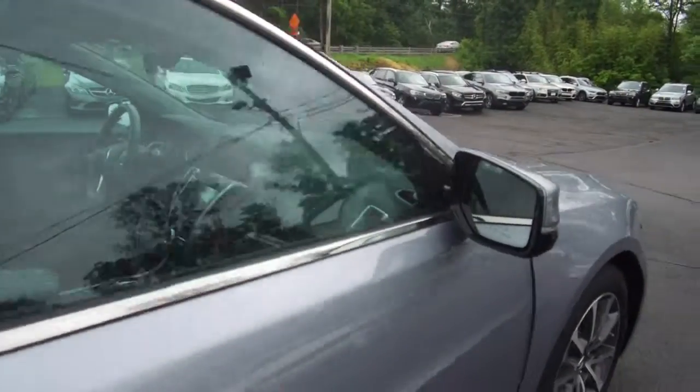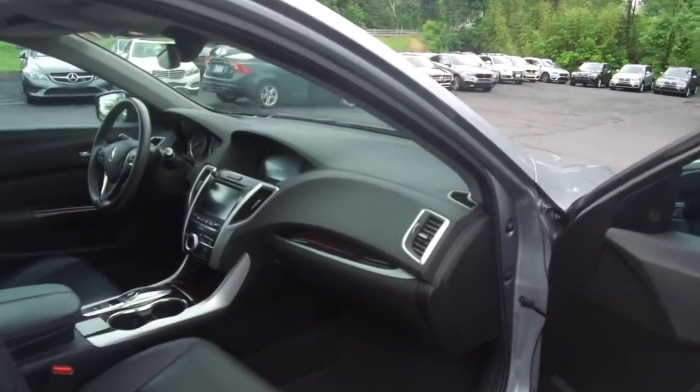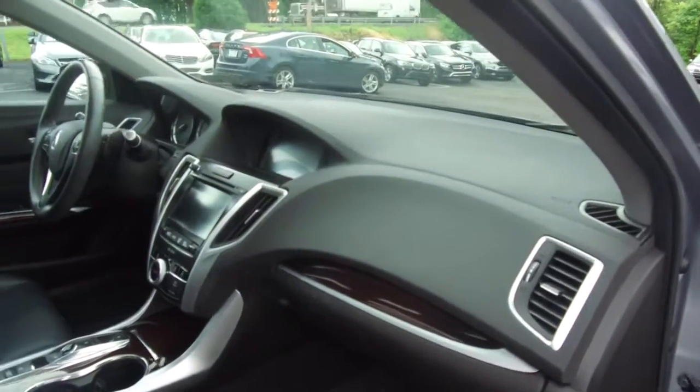We'll take a quick look through the interior. You'll see redwood trim throughout and a dual display for the navigation system.